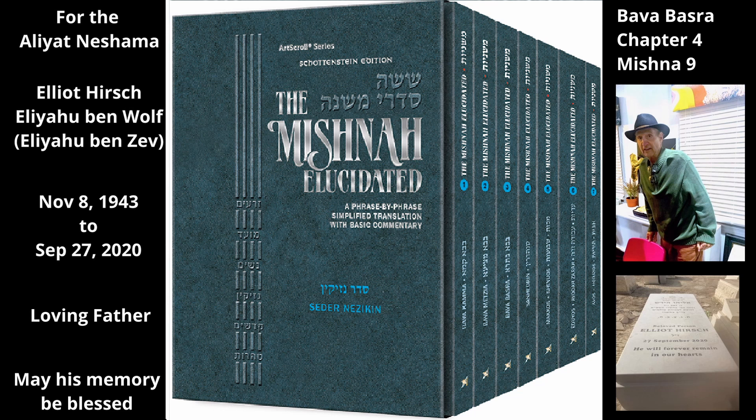Whether or not the seller included the clause 'and everything that is inside it,' he has not sold the thicket of reeds within the field that is larger than a base rovin area, nor the watchman's hut that is plastered with clay, nor the carob tree that has already been grafted, nor the mature sycamore tree that has already been pruned. These items are all significant enough to be considered separate properties with their own identity, and they are not included in the sale of the field.